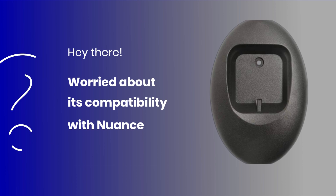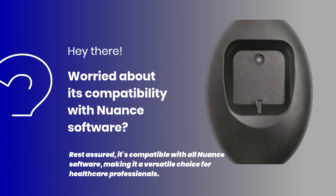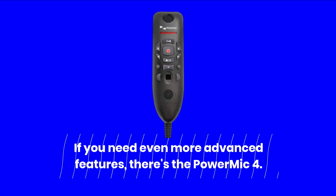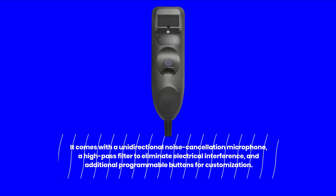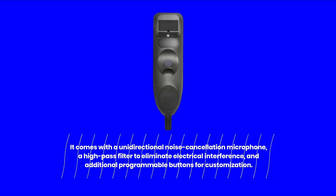Worried about its compatibility with Nuance software? Rest assured, it's compatible with all Nuance software, making it a versatile choice for healthcare professionals. If you need even more advanced features, there's the Power Mic 4. It comes with a unidirectional noise cancellation microphone, a high-pass filter to eliminate electrical interference, and additional programmable buttons for customization.